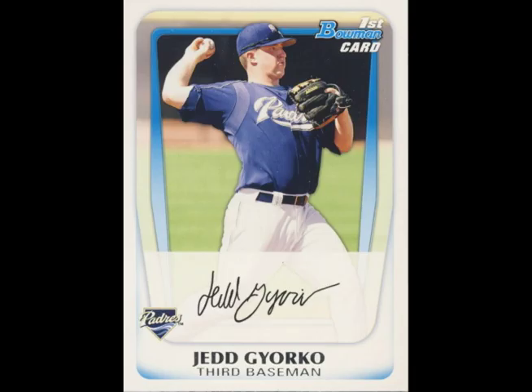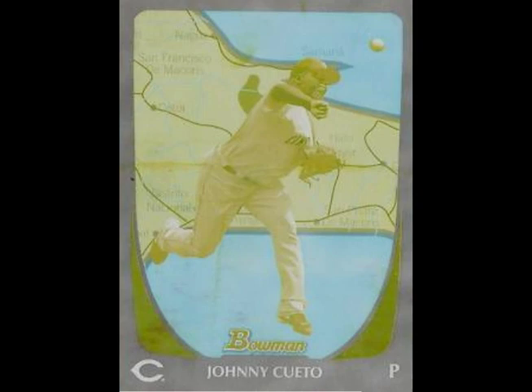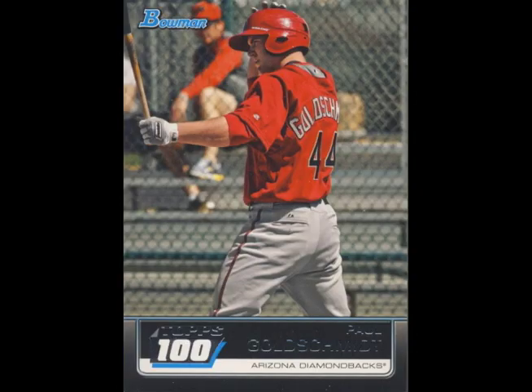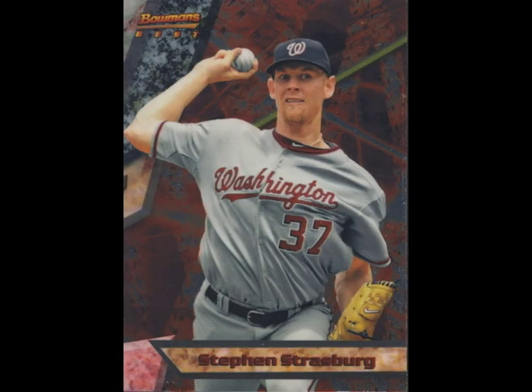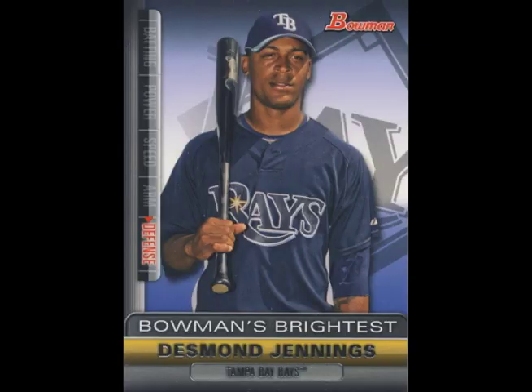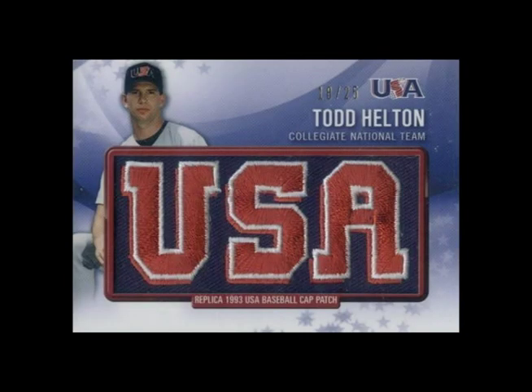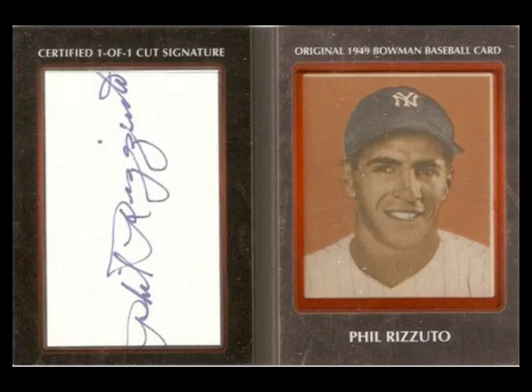The base set, Bowman Prospects, and Chrome come paralleled in international backgrounds, printing plates, and a rainbow variety of numbered colors. The inserts include Tops 100, Tops of the Class, Finest Futures, Bowman's Best, Bowman's Best Prospects, Bowman's Brightest, USA Logo Patch in Regular and Retro, Futures Game Triple Relic Cards, 60th Anniversary Autos, and Buyback Autographs.